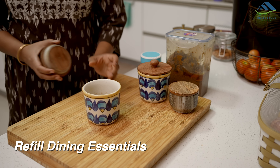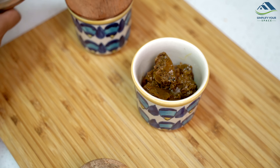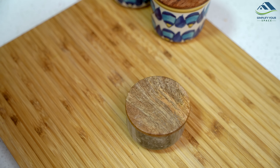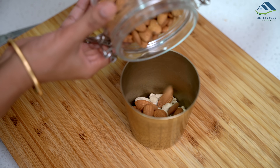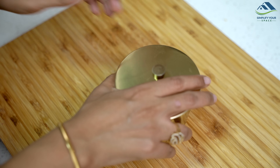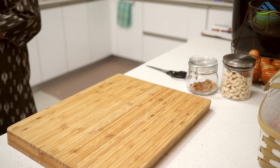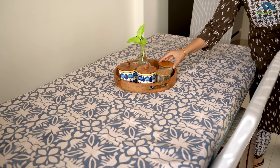During meals we often enjoy having pickles, which is why I like to keep a variety of them on the dining table. It can be a bit cumbersome to get pickles out of large containers every day, so I store them in smaller containers for convenience and to offer choices easily. Additionally, I keep a mix of dry fruits and nuts prepared on the dining table making it convenient for daily consumption. Keeping items like fruits and dry fruits visible outside encourages their consumption and makes them easily accessible.